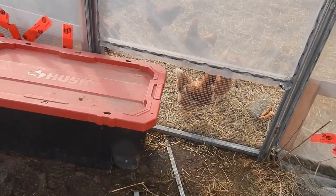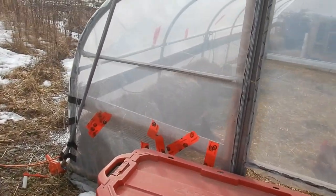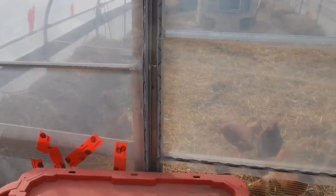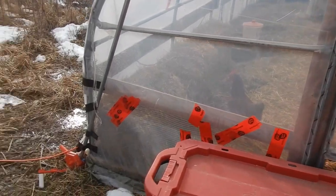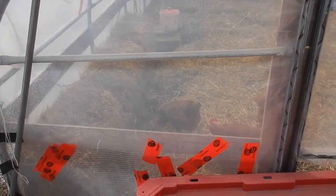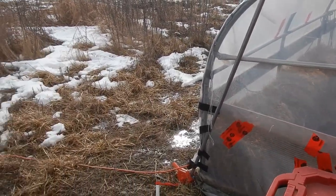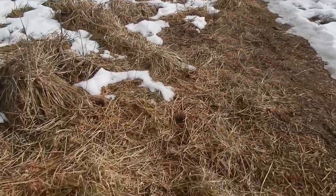There are the girls. See you later ladies — 1, 2, 3, 4, 5. Don't know where the others are — 3 more. Maybe they're hiding, maybe they're laying eggs, something along those lines. We'll see.